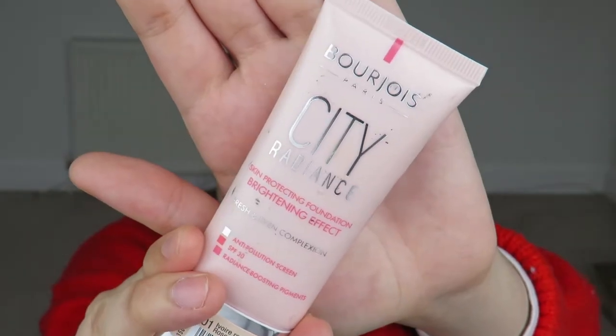First I'm going to moisturize and prime my skin with the Embryolisse Lait-Crème Concentrée. I'll link everything down below with where you can get it in the UK. For foundation I'm going to use the Bourjois City Radiance skin-protecting foundation — the brightening one with SPF 30. It looks like this, and it's in the shade Ivory Rose.